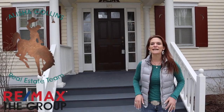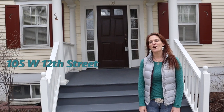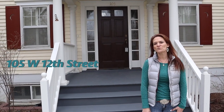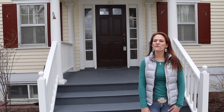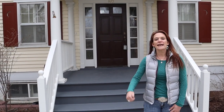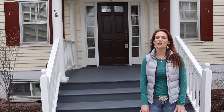Have you been looking for the perfect downtown home? I think you might think this is it. Hi, I'm Alisha Collins with the Alisha Collins Real Estate Team and RE-MAX The Group. We are at 105 West 12th Street, and actually this house is on the historic registry. So let's go inside and I'll show you all around.